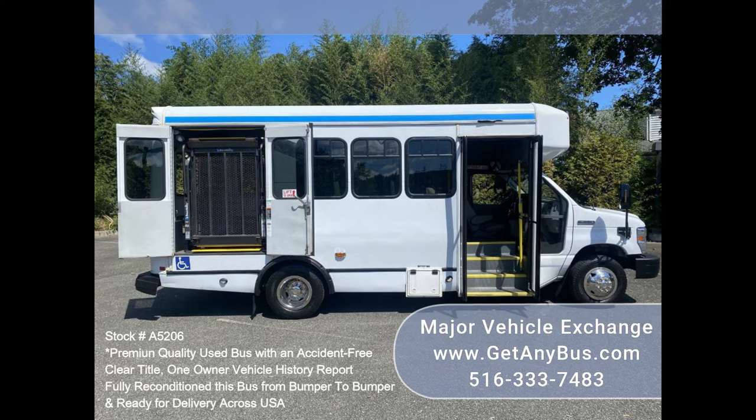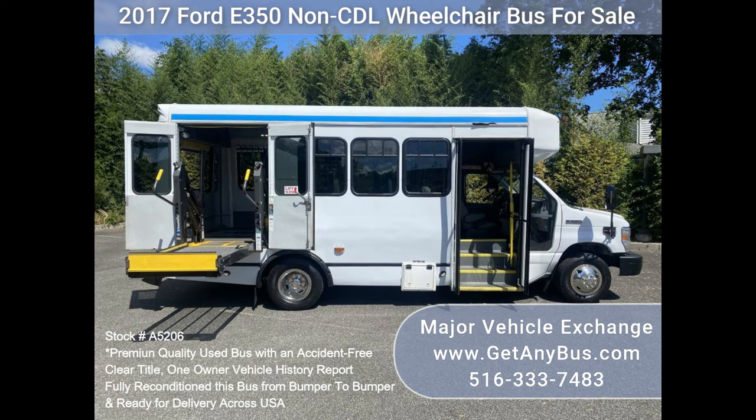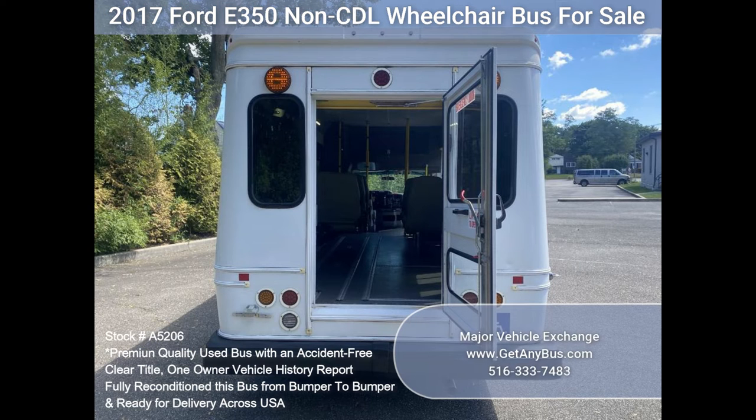Fully inspected and ready for immediate delivery. Clear title, accident-free, one owner vehicle history report. The automatic transmission shifts smoothly and the drivetrain feels like new. All mechanical functions are in excellent working condition, and all fluids have been checked and changed as needed.